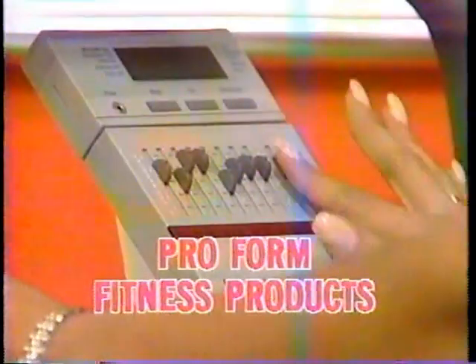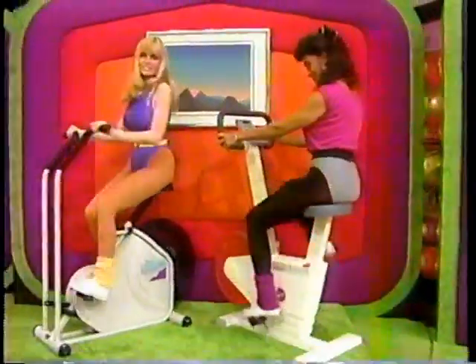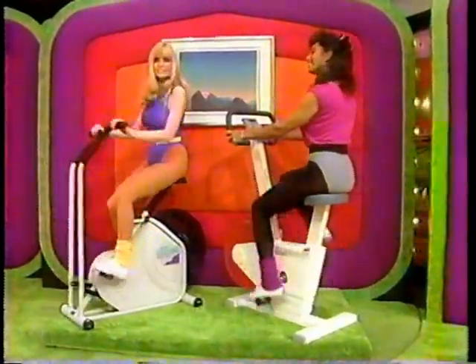Energy-efficient electric motor from Yamaha Motor Corporation. This unit has programmable resistance to customize your workout and a tailwind with electronic calorie monitor. Health and fitness right at home — Proform products.